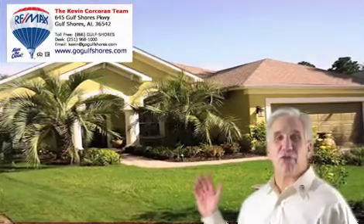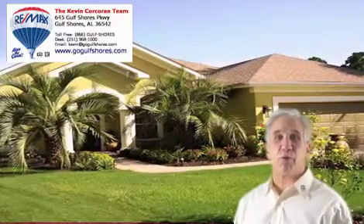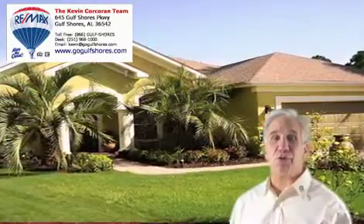Welcome to 71 Lagoon Drive, located in the Peninsula Golf Course Community in Gulf Shores, Alabama. This beautifully landscaped, three-bedroom, three-bath home may be perfect for you.